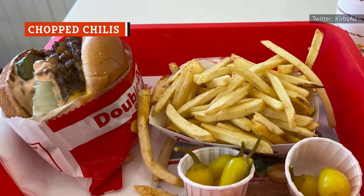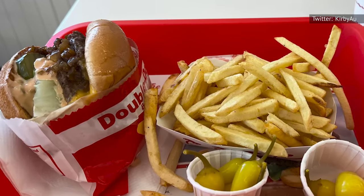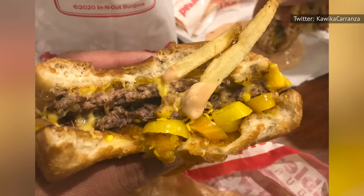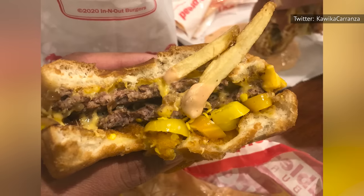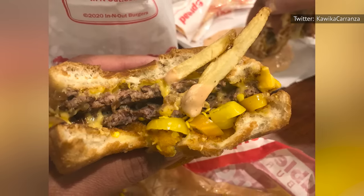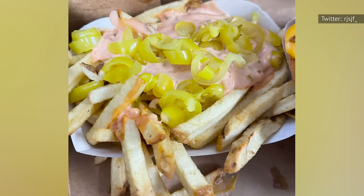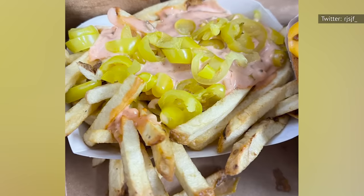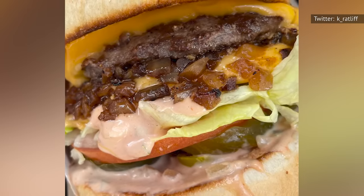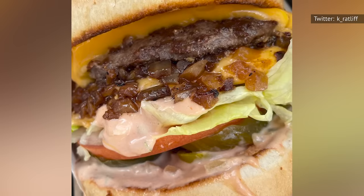This isn't so much a menu item as a topping option you might not know about. You can get any In-N-Out burger topped with some chopped hot chili peppers. The peppers are pickled to briny, spicy perfection and pressed into the bottom of your patty. If you want a burger that packs some extra heat, this is for you. You can also add these chopped chilies to your fries, or ask for them on the side and they'll give them to you in little individually wrapped packets. That way, you can control your level of heat or save them as a spicy snack for later — but be warned that these little chilies pack a lot of heat.